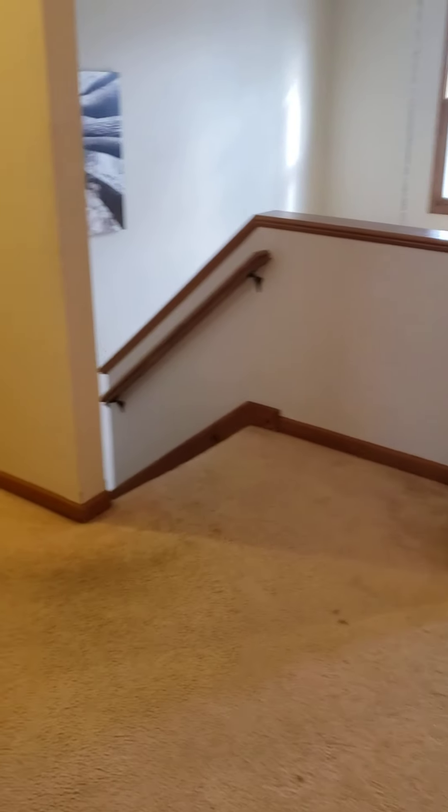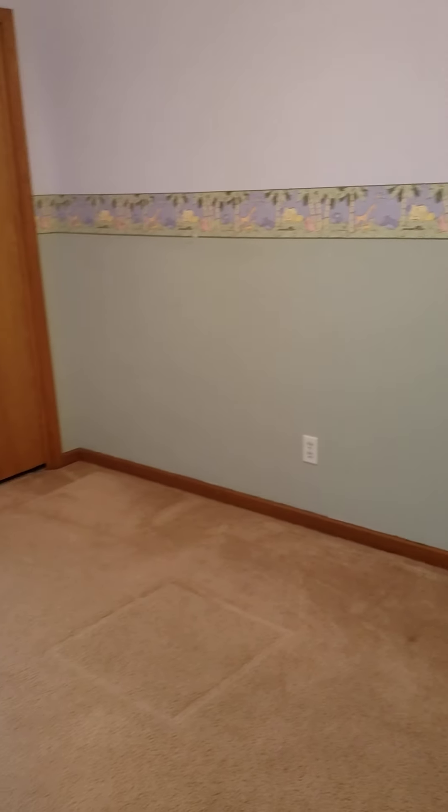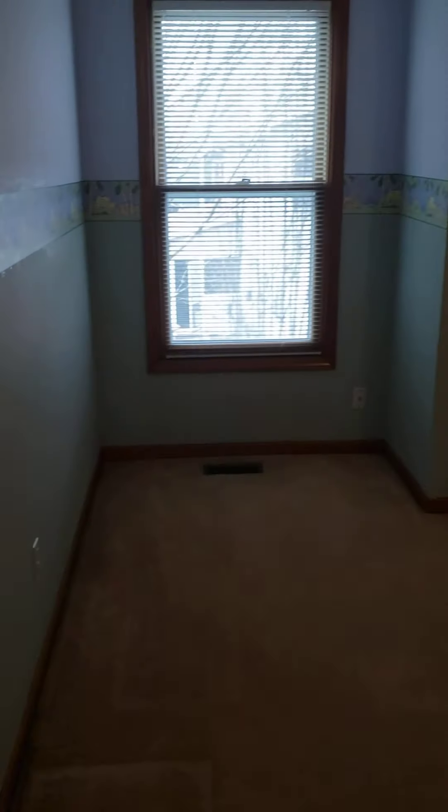Coming back out of this bedroom, to my left is bedroom number three. You can see there's like a wallpaper liner on this bedroom with a couple different colors of paint.